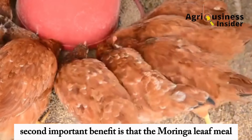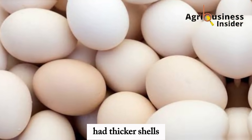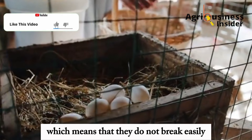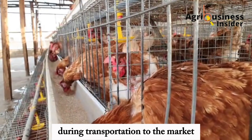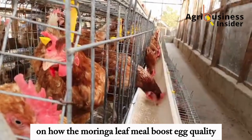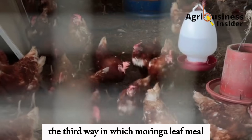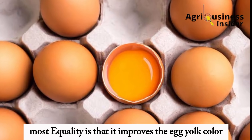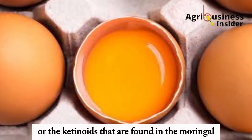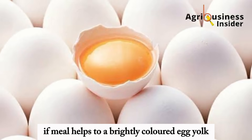The second important benefit is that the Moringa leaf meal boosts egg quality. Eggs from chickens fed with the Moringa leaf meal had thicker shells, which means that they do not break easily, therefore avoiding losses that occur during transportation to the market. The Moringa leaf meal also boosts egg weight. The third way in which it boosts egg quality is that it improves egg yolk color, as the vitamin A and carotenoids in Moringa help to make a brightly colored, attractive egg yolk.